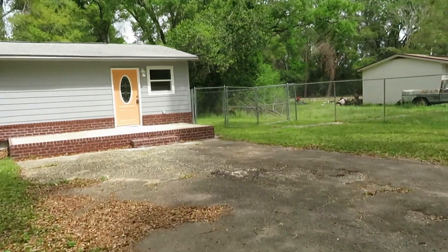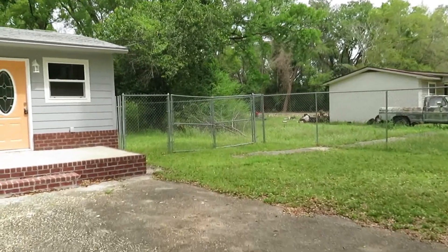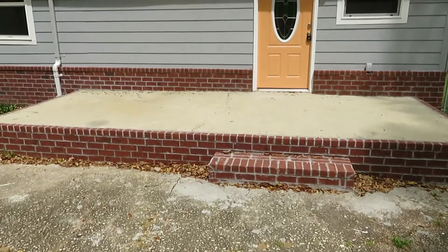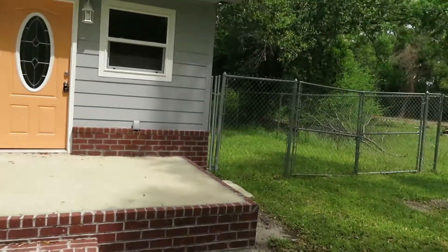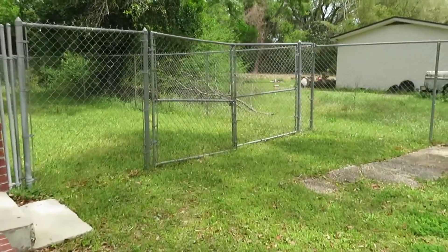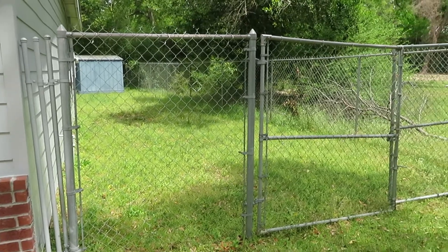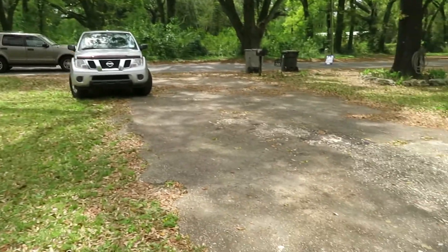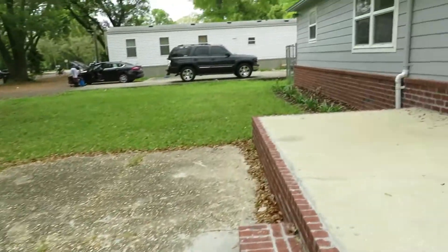Looks like it is fenced — chain link fence. Got a little front area for some furniture, and this is your side yard and front yard right there. Let's go on in and see what we can see.